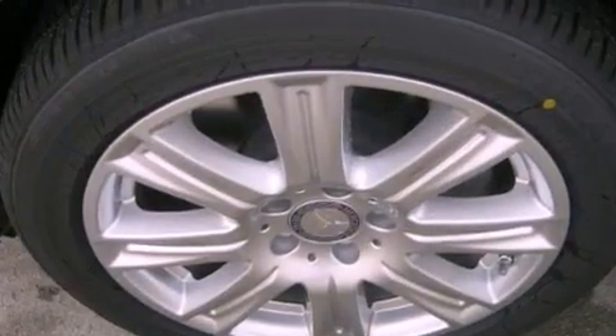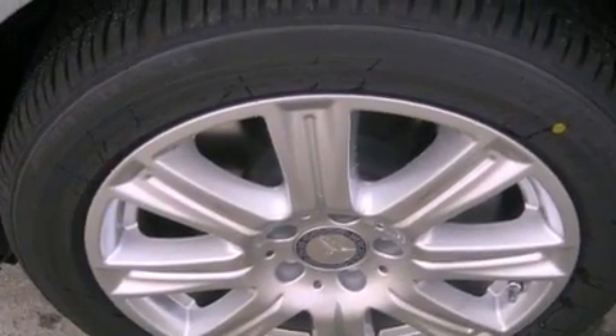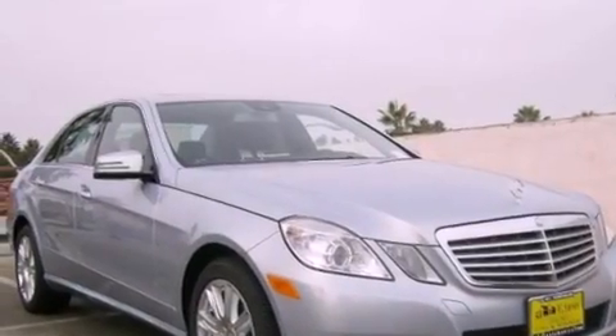With an EPA estimated rating of 30 miles per gallon on the highway, this automobile pays off in the long run.